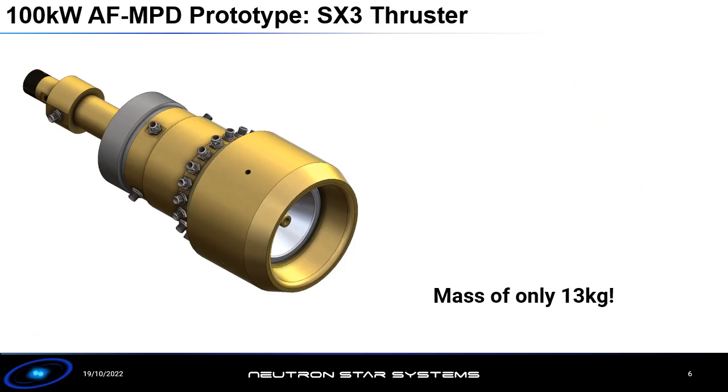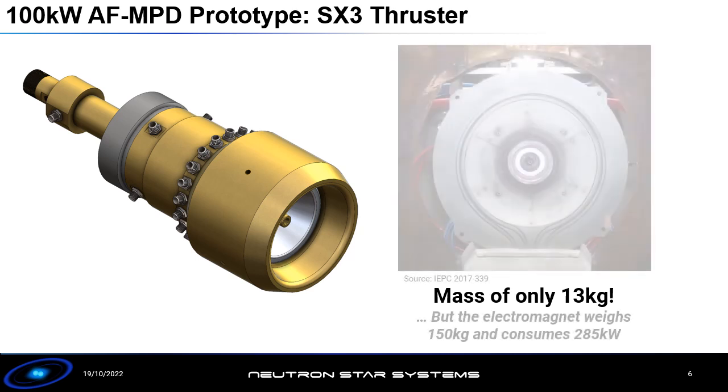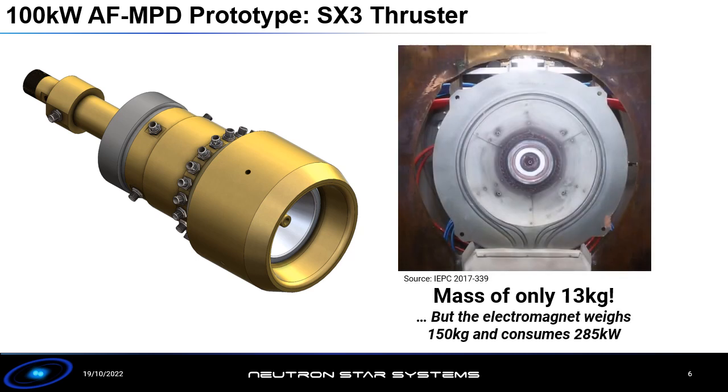I want to talk about the SX3 thruster, which is the prototype we have at Neutron Star Systems together with our partner at the University of Stuttgart. This is a 100-kilowatt class prototype, and it weighs only 13 kilos, indicating just how power-dense these devices can be. The issue is that it is currently operating with a conventional copper coil — this very large grey object in the picture — which weighs 150 kilos and requires 300 kilowatts of power just to operate the coil, and this is really what prevents the thruster from being used on spacecraft.